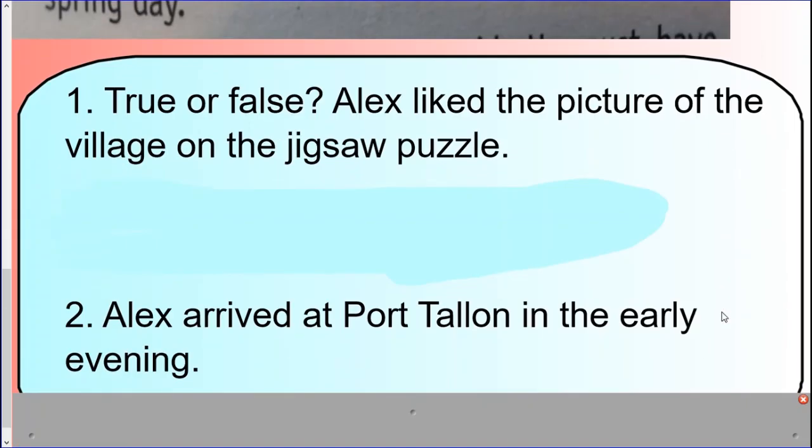Here are your questions. One — true or false: Alex liked the picture of the village on the jigsaw puzzle. And two — Alex arrived at Port Talon in the early evening.